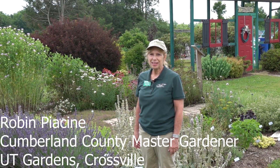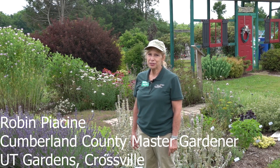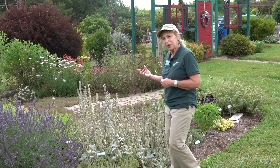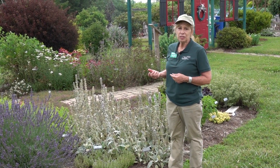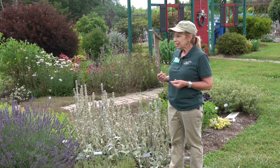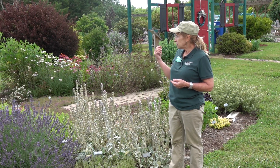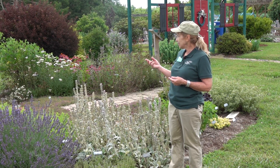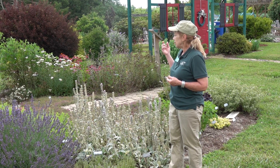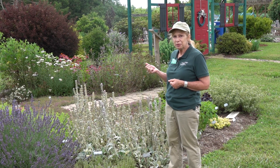Hi, I'm Robin Piacchini. I'm a Cumberland County Master Gardener and I'm at the UT Crossville Gardens and I'm so happy to be here and to share with you some information about our beautiful herb garden today. This garden is divided into four sections: the culinary, the sensory, the medicinal, and the tea garden. Hopefully you'll learn something new today.